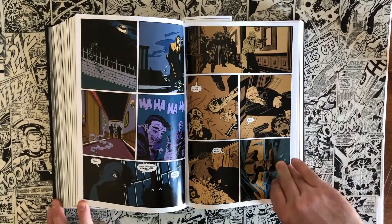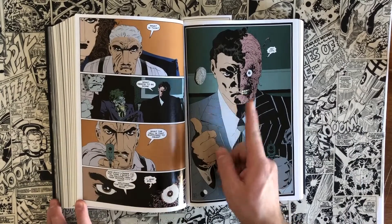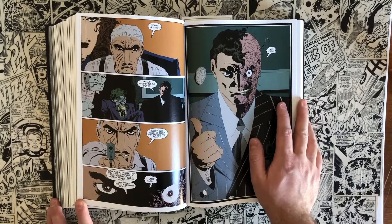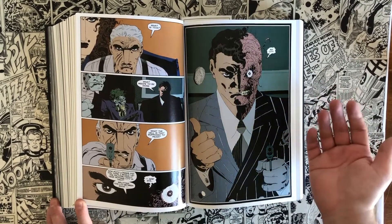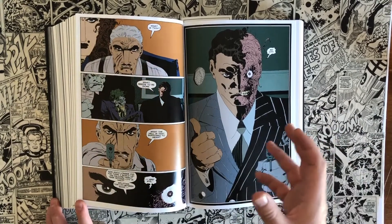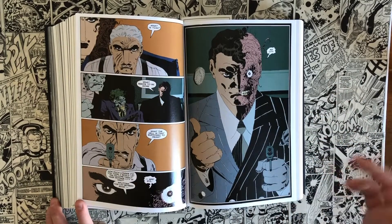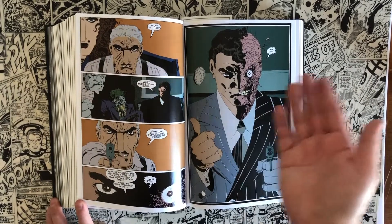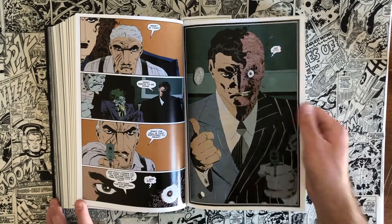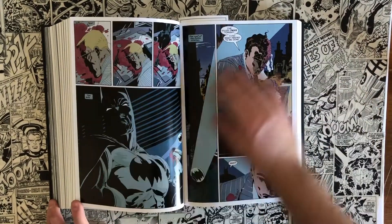I'd say it's definitely geared more for teenagers and above. Here's the first image of Two-Face. I love the way Tim Sale draws Two-Face — he's one of my favorite villains of all time, definitely my favorite Batman villain. There's so much depth to the character and so many layers telling the tragedy of the straight-arrow Harvey Dent turning bad, and what that does not only to one man but to the city of Gotham. It's such an interesting story.